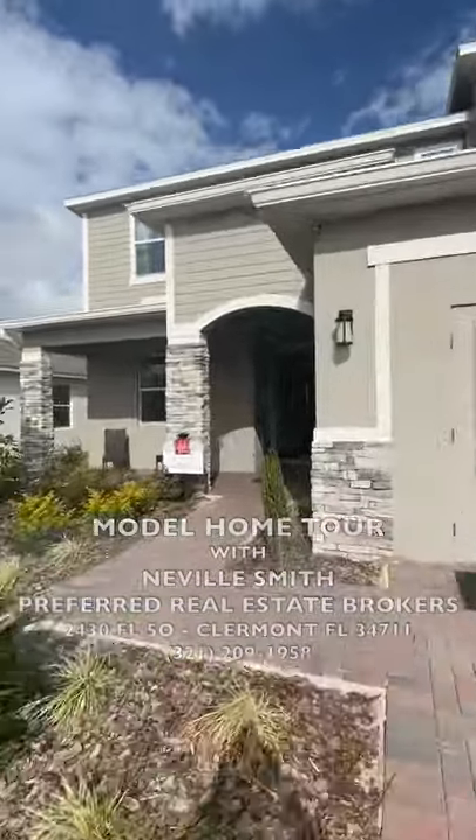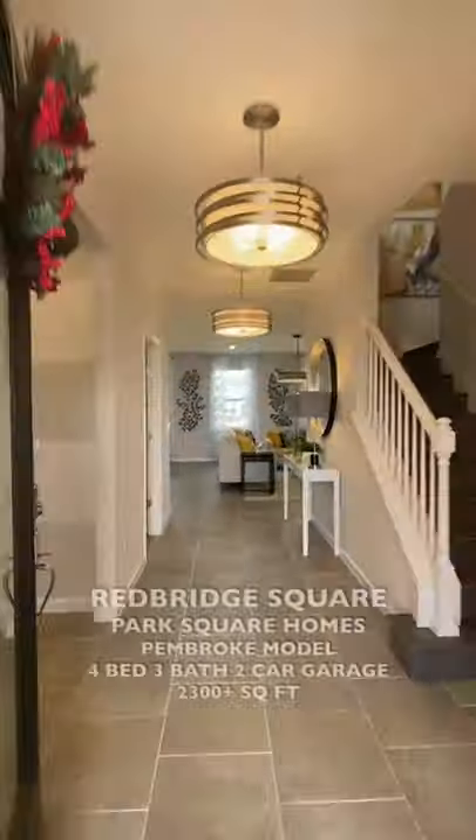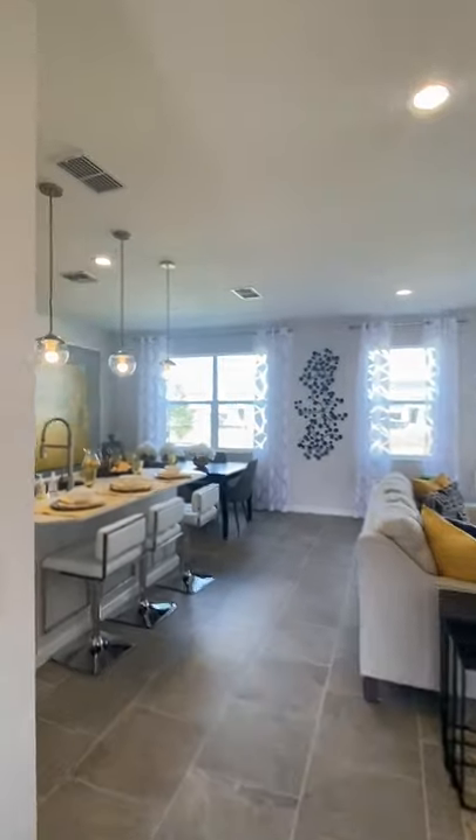Hello and welcome to another model home tour. This is Neville Smith with Preferred Real Estate Brokers. Today I am in Davenport at Redbridge Square built by Park Square Homes.